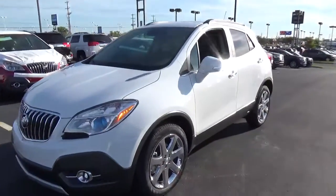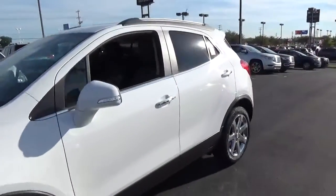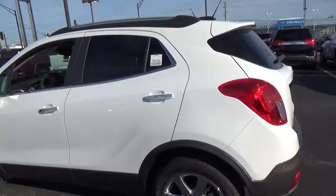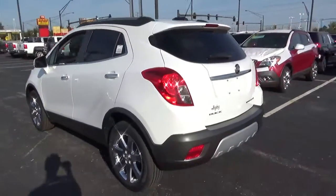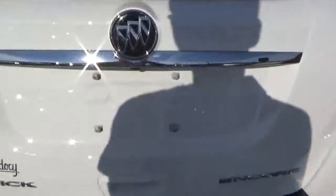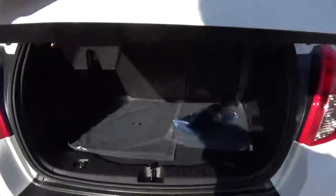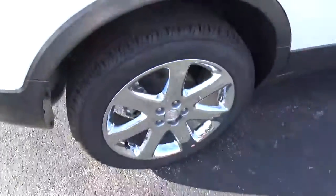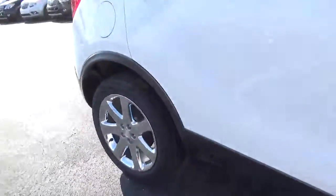Today we've got a 2016 Buick Encore Leather with a summit white exterior and an ebony interior. 1.4-liter four-cylinder engine with an automatic transmission, cargo space, chrome wheels with four-wheel disc brakes.